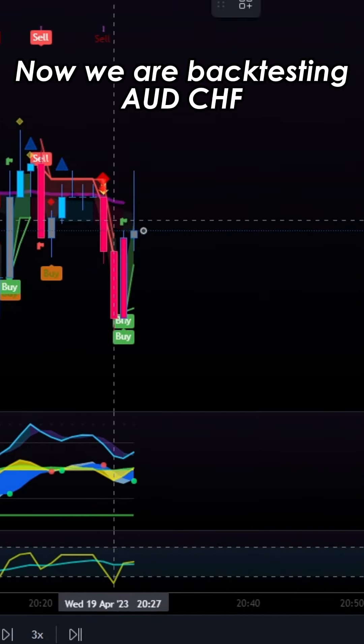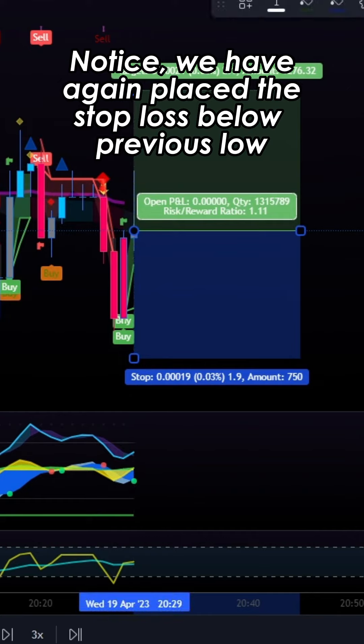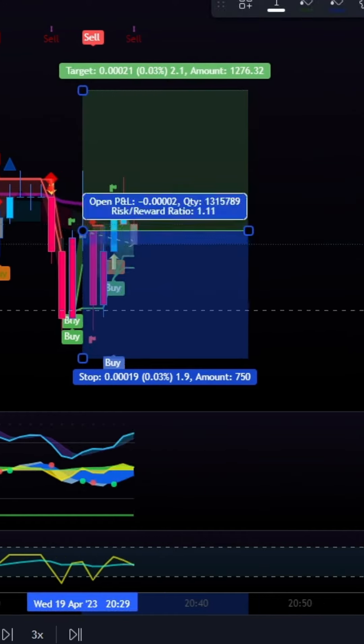Now we are backtesting a USDCHF. Notice we have again placed stop last below previous low.